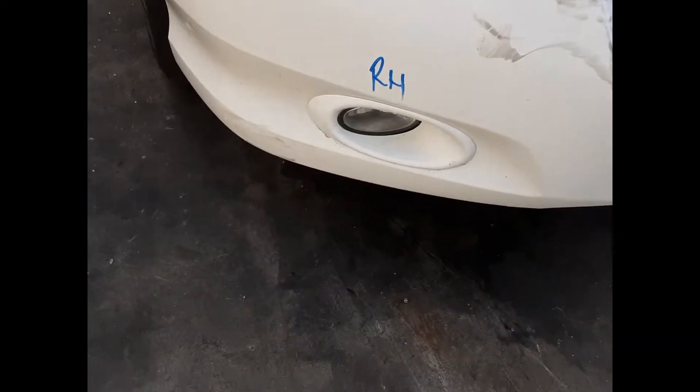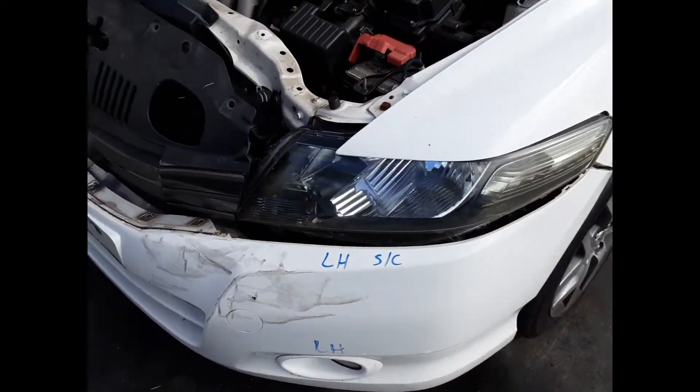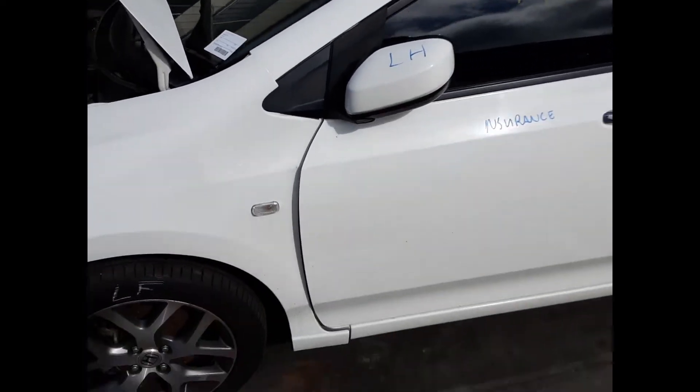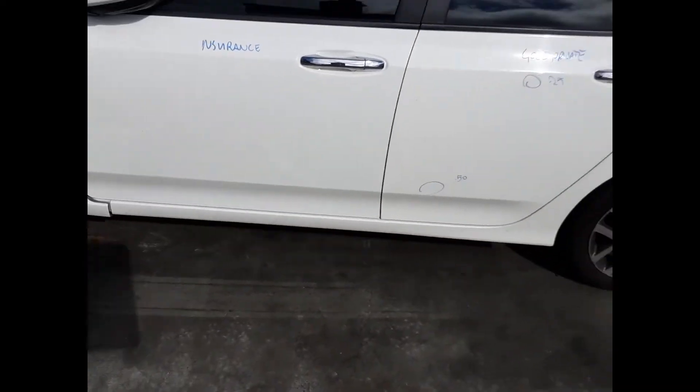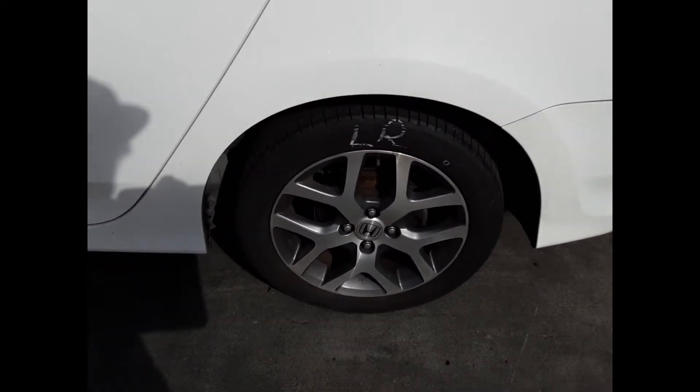We have the right-hand fog light, left-hand fog light, left headlight, and left front 16-inch factory alloy mag with a good tire. The left power door mirror is present. The left front door appears to have no damage, and the left rear door has two dents.